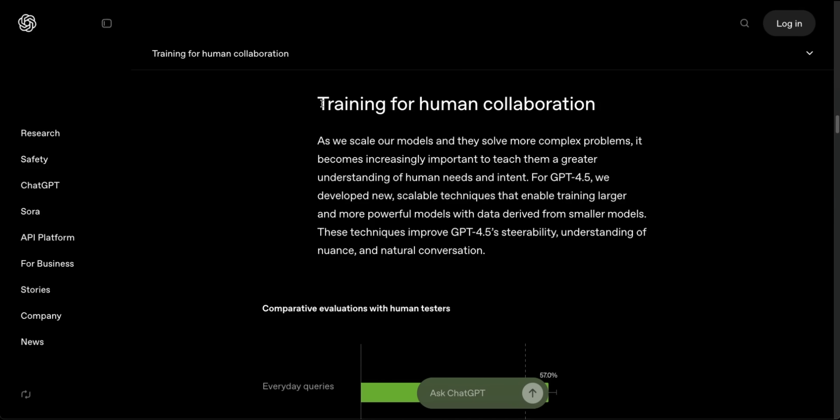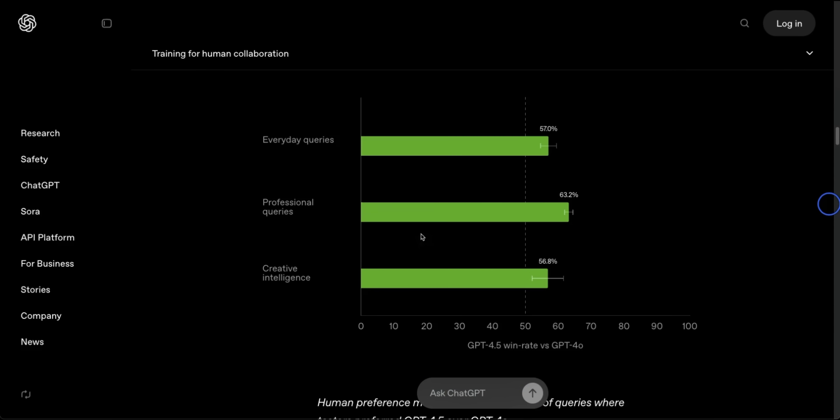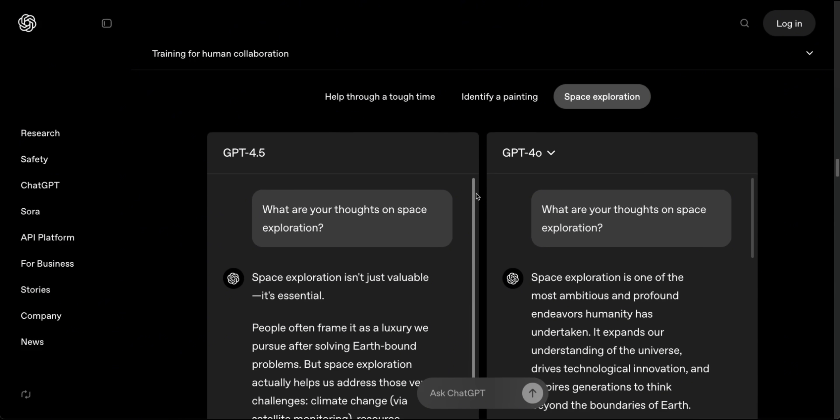Since their focus is on vibes, they are specifically focused on collaboration with humans. They've taught the model a greater understanding of human needs and intent, and based on those trainings, humans seem to prefer responses from GPT-4.5 compared to GPT-4O. In some cases, you can game this system of human preferences — an example is the Chatbot Arena leaderboard. Some model creators have figured out that more verbose responses tend to score higher, even if practical usage is limited. We'll have to see what happens with GPT-4.5.